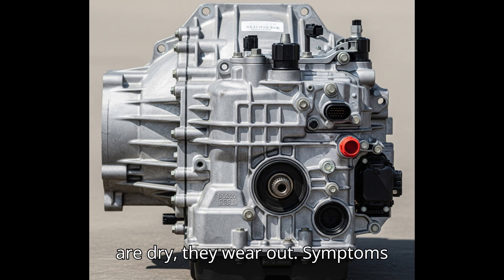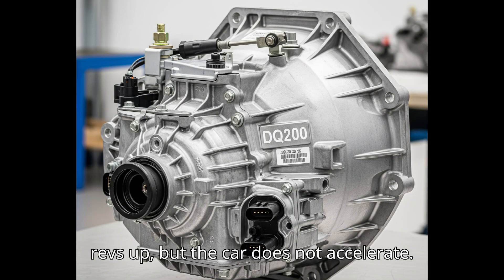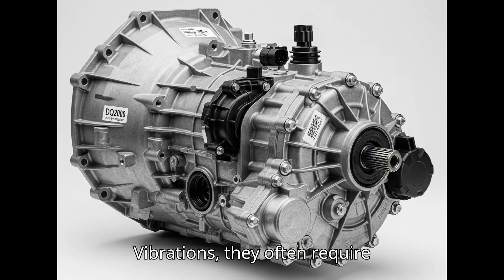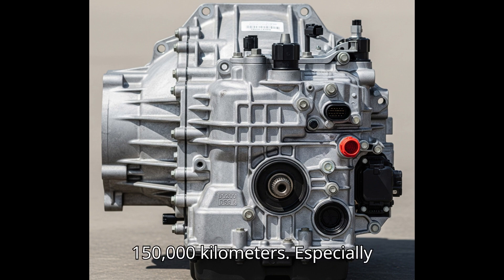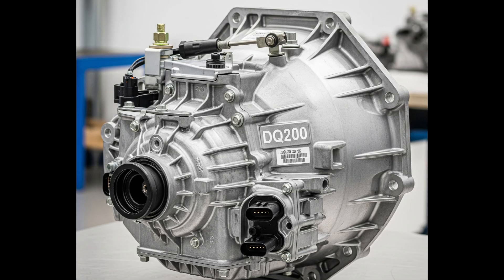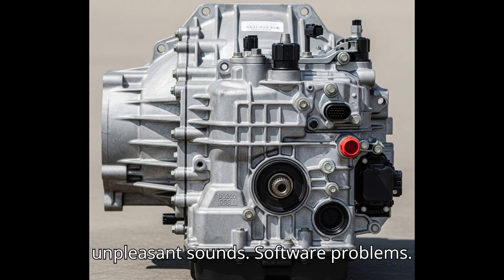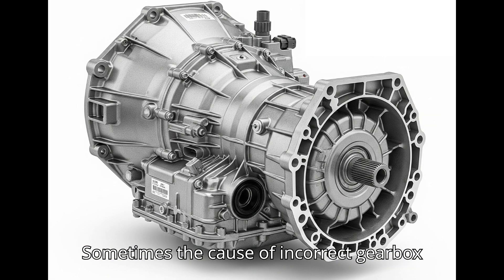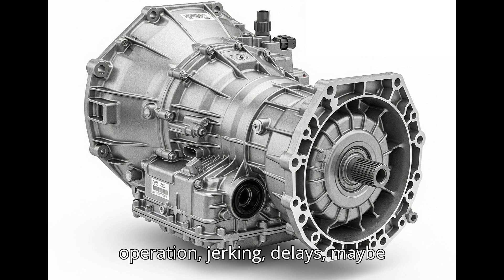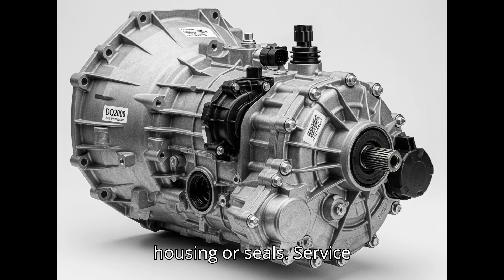Clutch wear: although dry clutches wear out, symptoms include jerks when starting especially after warming up, clutch slippage where engine revs up but the car does not accelerate, and vibrations. They often require replacement after 100,000 to 150,000 kilometers, especially in city-driven cars. Dual mass flywheel (DMF) wear: as with other DSG gearboxes, the DMF is a consumable item that can cause knocking, vibrations, and unpleasant sounds. Software problems: sometimes the cause of incorrect gearbox operation — jerking and delays — may be software errors fixable with an update. Oil leaks from the mechatronics housing or seals can also occur.